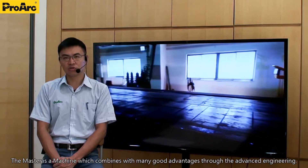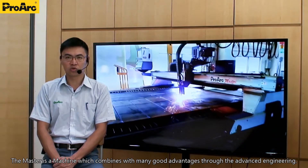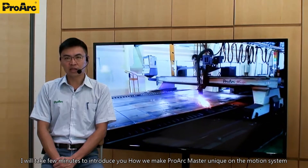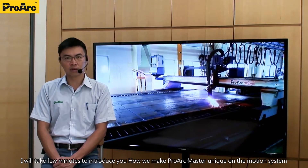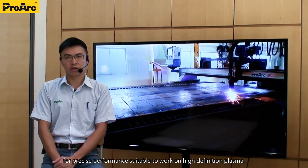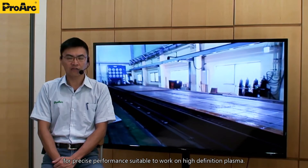The Master is a machine which combines many good advantages through advanced engineering. I will take a few minutes to introduce how we make the Prague Master unique on the motion system for precise performance, suitable to work on high-definition plasma.